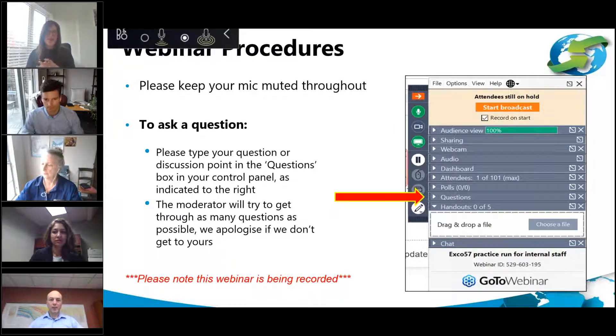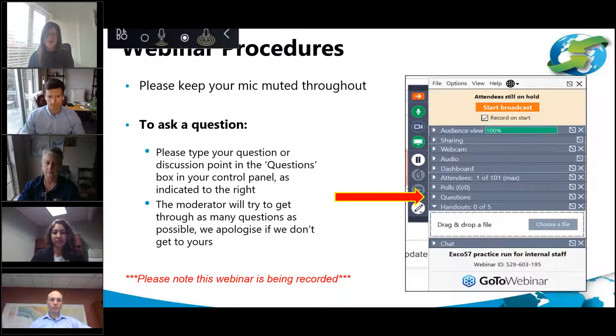A quick note on webinar procedures for today: all attendees will have their mics muted throughout. If you have a question at any point, please type it into the question tab on your control panel. We will have time at the end of the session to answer audience questions. Note that this webinar is being recorded and will be made available on our YouTube channel shortly after the event.